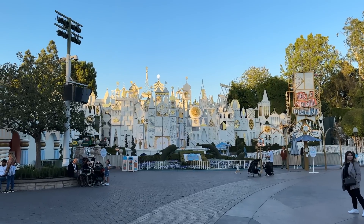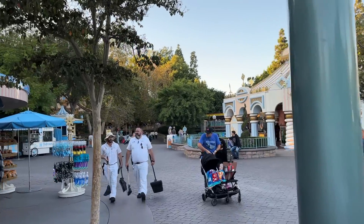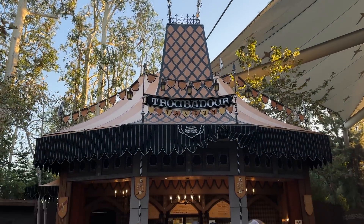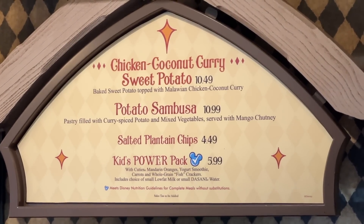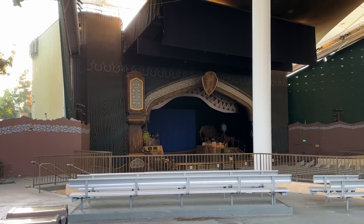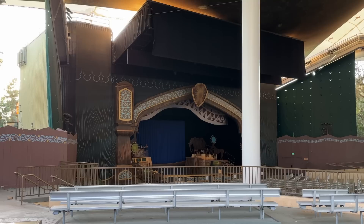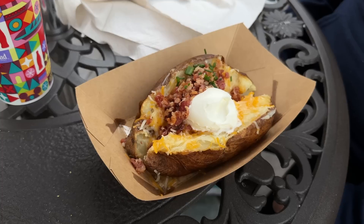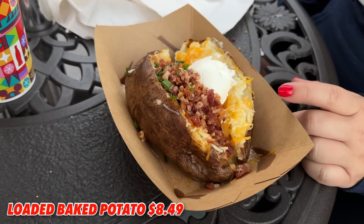A lot of people don't know where to find it, so we're going to help you. There's It's a Small World right there. Go to the left, just past the merchandise shop, a little further down you'll find the Fantasyland Theater entrance. Walk under that towards the theater, and before you enter, look to your left — there is the Troubadour Tavern where the baked potato lives. They do not have the loaded baked potato on the menu right now because it's Lion King themed, but it's back via mobile order.